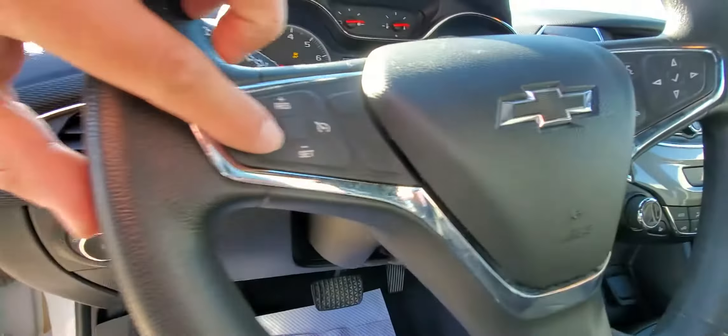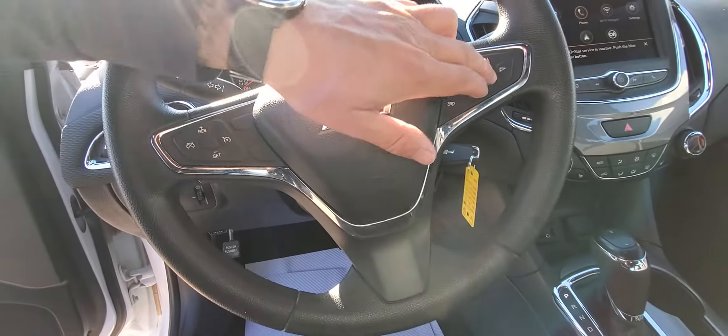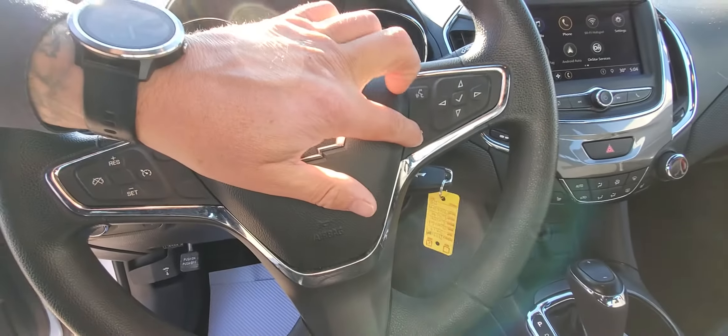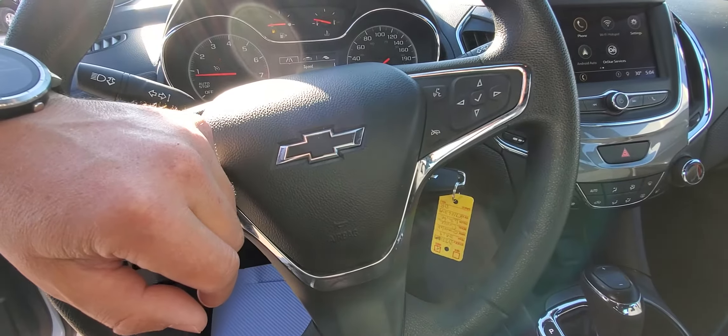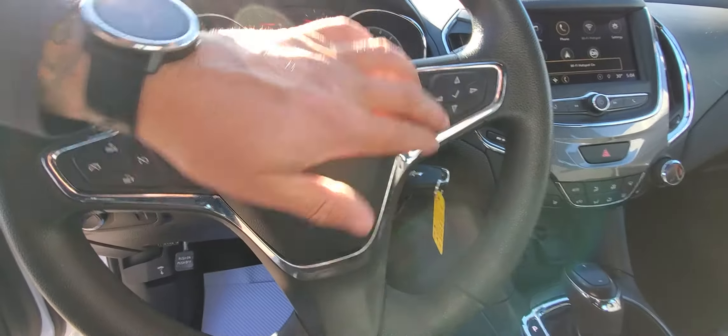Let's go ahead and start this up. Those are your auto headlights — you never have to remember to turn them on or off. All your cruise control settings are right there, and there's a black bowtie right on the steering wheel, which is kind of neat.